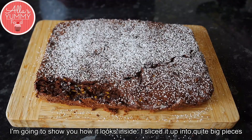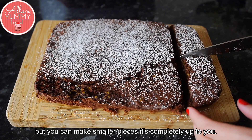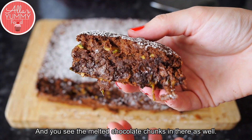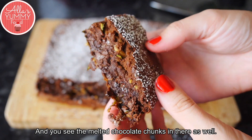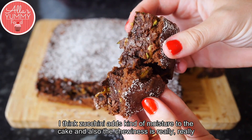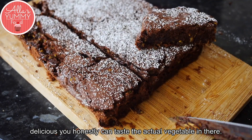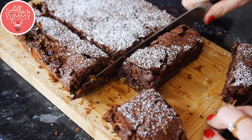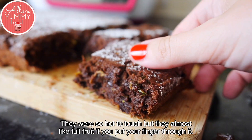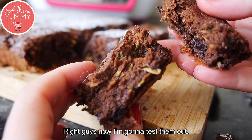I'm going to show you how it looks inside — I sliced it into quite big pieces but you can make smaller ones. Look how chocolatey this looks, and you can see the melted chocolate chunks in there. It's very moist, fluffy, and kind of fudgy at the same time. I think the zucchini adds that moisture and chewiness. It's really delicious — you honestly cannot taste the actual vegetable. They're so soft — if you put your finger through it, it's like a soft pillow of goodness.